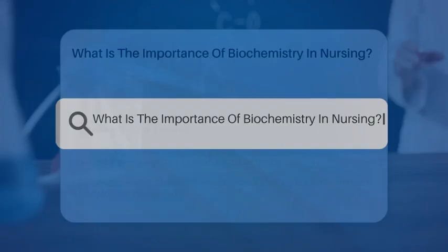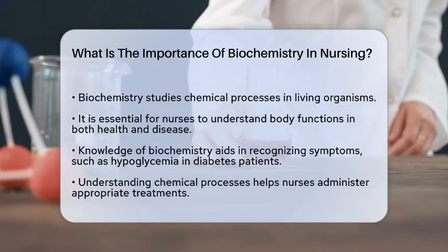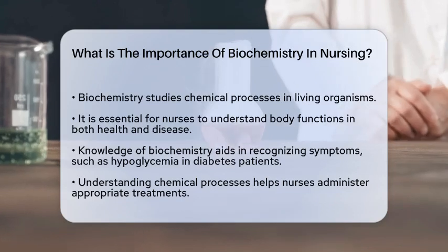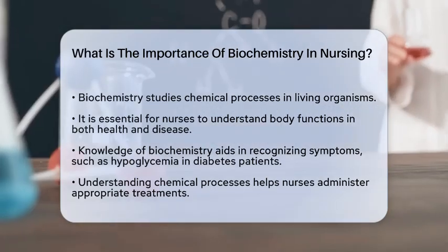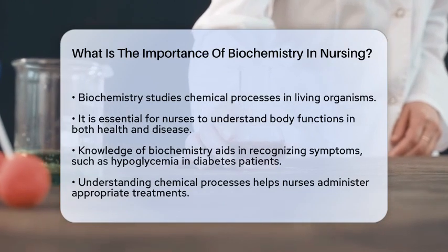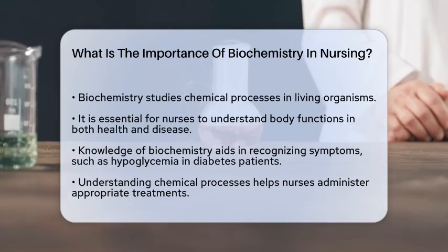What is the importance of biochemistry in nursing? If you're a nursing student or a healthcare professional, you might be wondering why biochemistry is such a big deal in your field. Let's break it down to understand its significance. Biochemistry is essentially the study of the chemical processes that happen within living organisms. For nurses, this knowledge is vital because it helps them understand how the human body functions, both in healthy and diseased states.